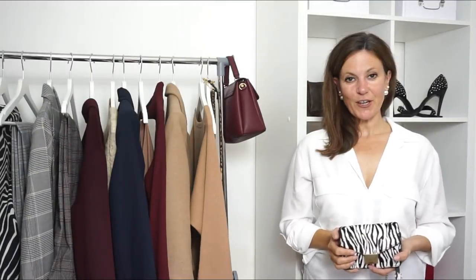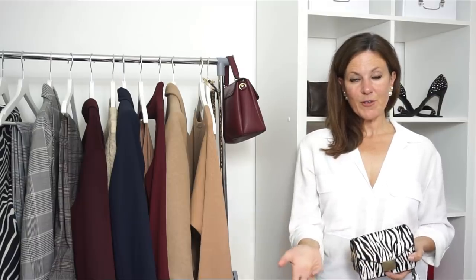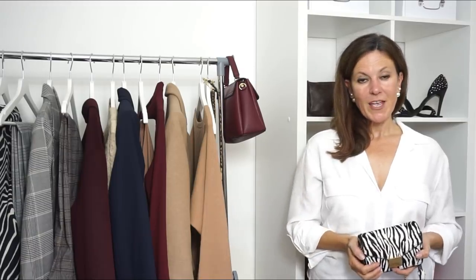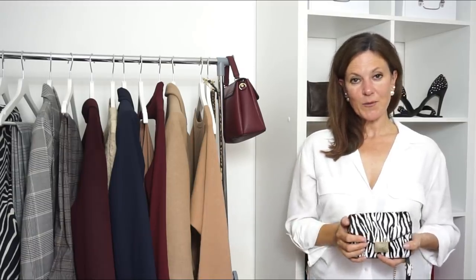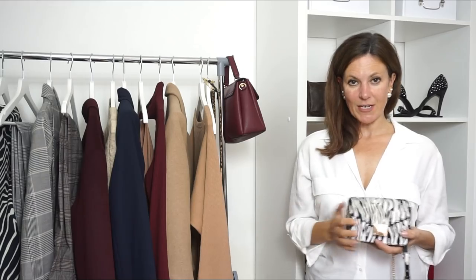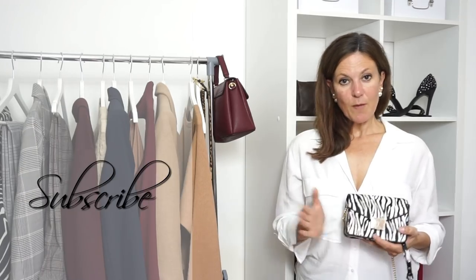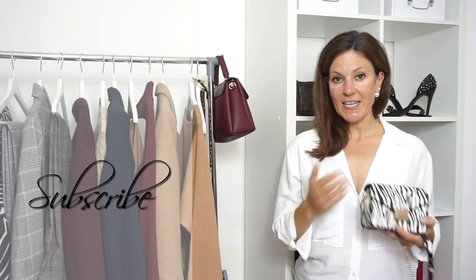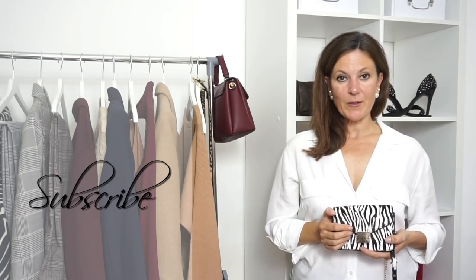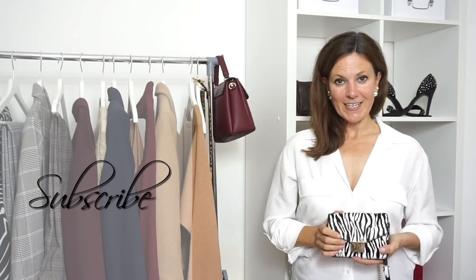That's everything I've got to show you today. What I'd like to know is: do you shop at Mango? Is it one of those stores you're not quite sure about, or do you even have a Mango store in your country? Thank you for watching — a thumbs up would be appreciated if you liked the video and if you're new here I would love to have you as a subscriber. I'm always looking for new ideas for videos so if there's anything you'd like me to make then please let me know in the comments below. Thank you for watching and I'll see you again soon, bye!